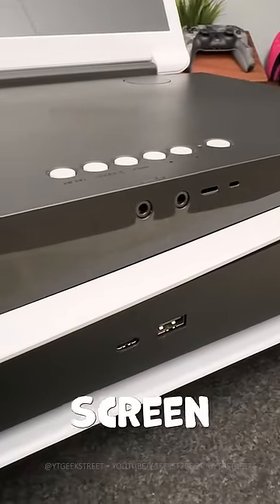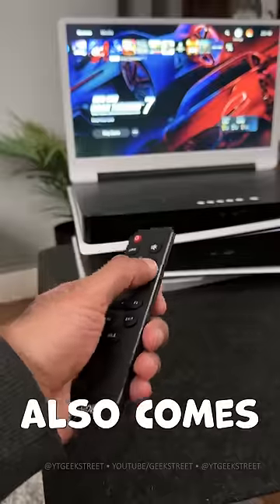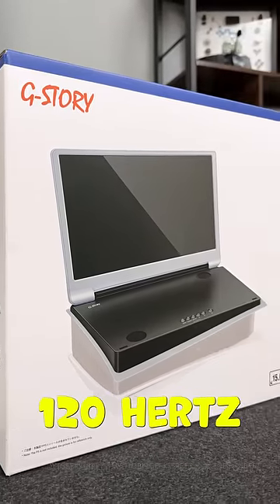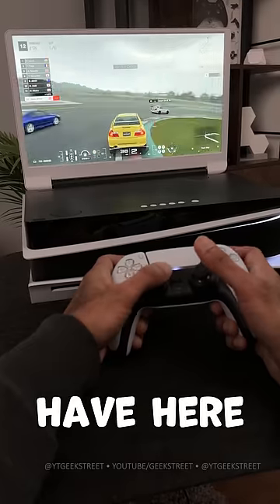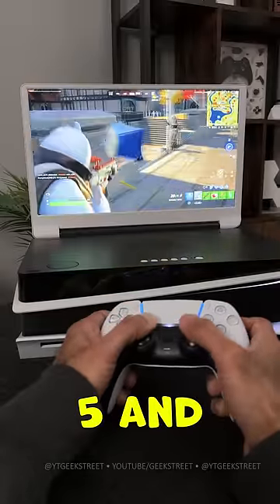There are two audio jacks, so if you're playing a two-player split-screen game you can each wear headphones, plus it has built-in speakers. It also comes with a remote, and there are two versions available: one with a 2K resolution supporting 120Hz, and the other — which I have here — supports 4K at 60Hz.